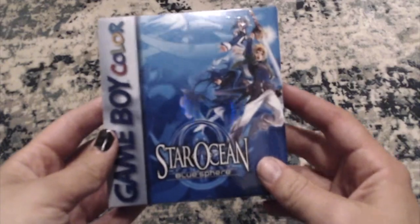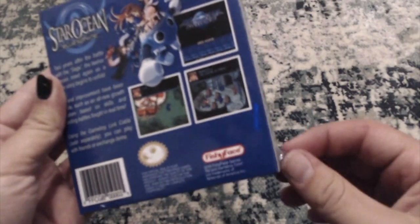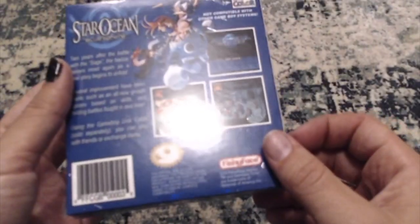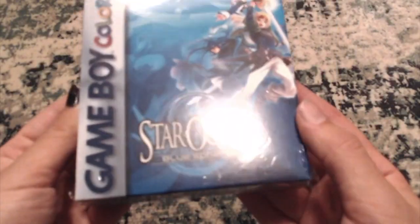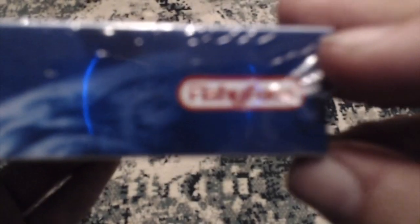As I assumed, it was just all precautionary packaging so that the box wouldn't get damaged. Shipping was very expensive — shipping was $10. I don't remember exactly how much I paid for the game; it was either $45 or $55. But just look at that — in-box Game Boy Color. It doesn't say Nintendo, but it says Fishy Face.